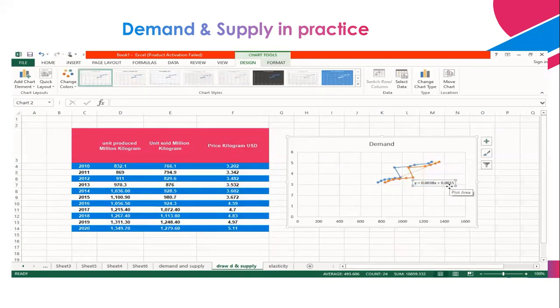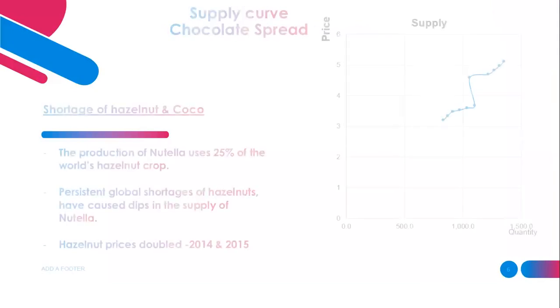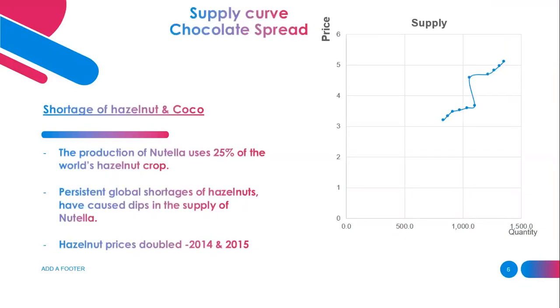If we look at the supply curve and the facts about chocolate, you will find that the shortage of hazelnuts and cocoa are the main driving factors affecting the supply relation. The production of Nutella uses more than 25% of the world hazelnut crop. This reflected negatively on production during 2015 to 2017 until they recovered. The global shortage of hazelnuts and cocoa, due to climate change and weather changes, caused production to decline, which in turn increased prices because supply was decreasing.